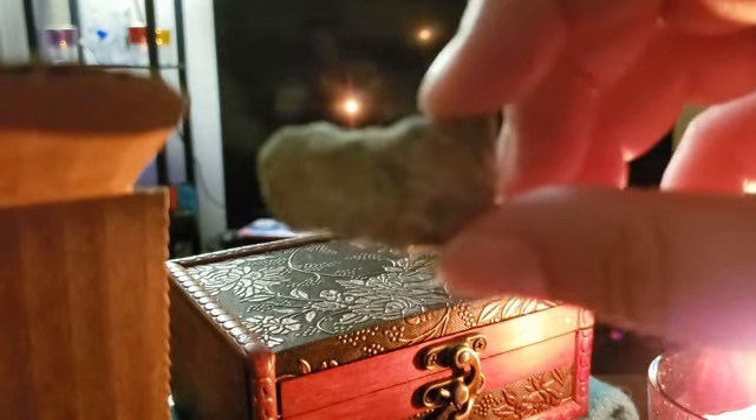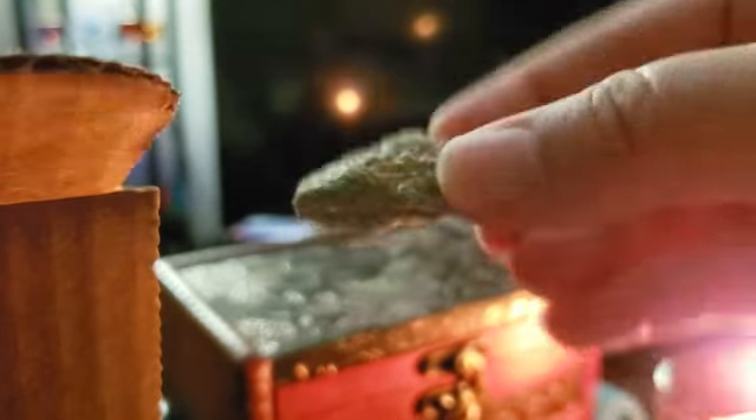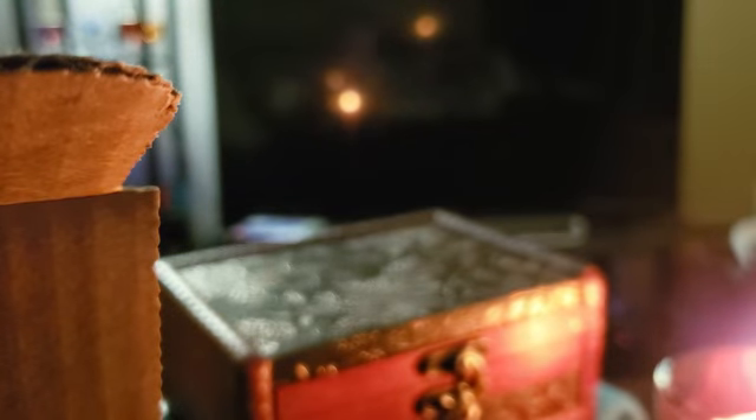This one is the ruby zoisite — there we go, look at that, isn't that pretty? It's kind of like a green with pyrite — there are a lot of mica bits in there. It definitely looks like pyrite but it's not. And there's the sodalite — I'm definitely missing a card for that one.